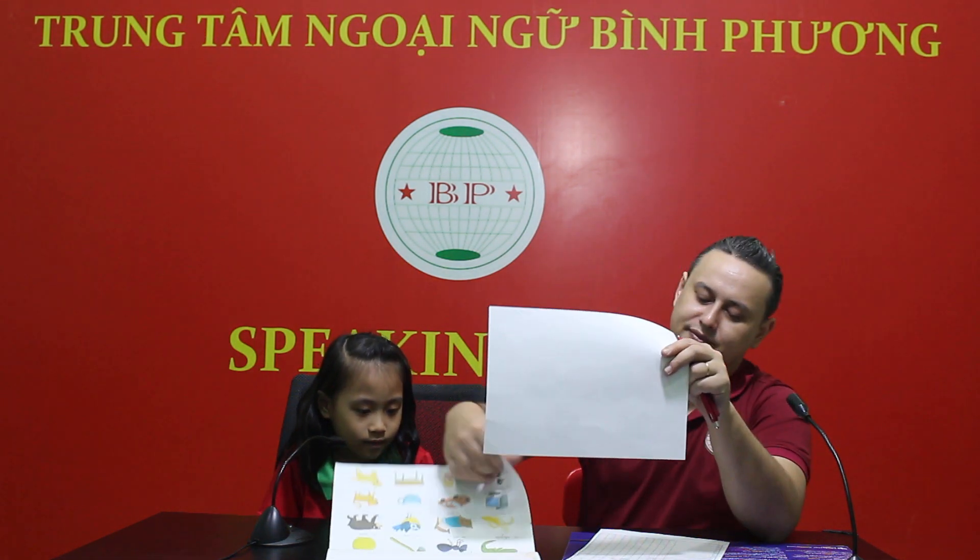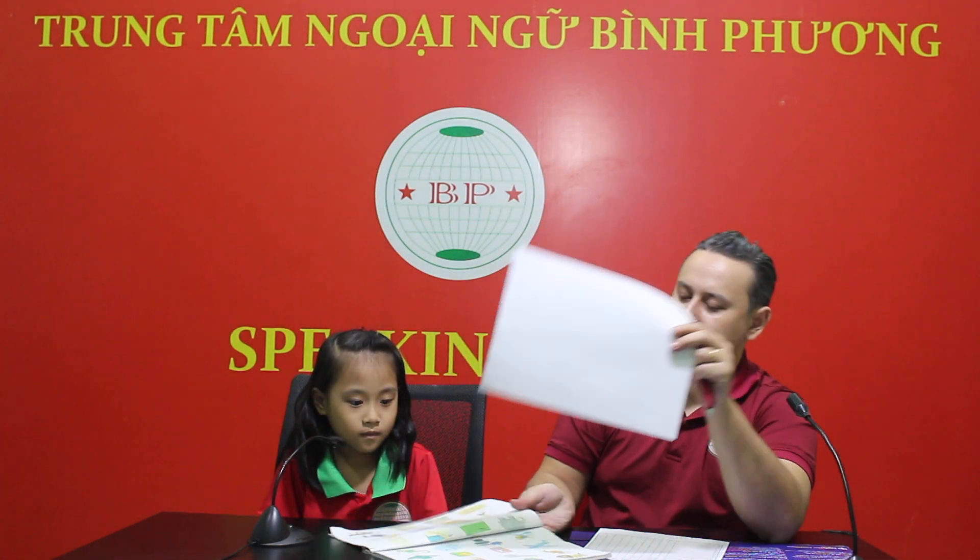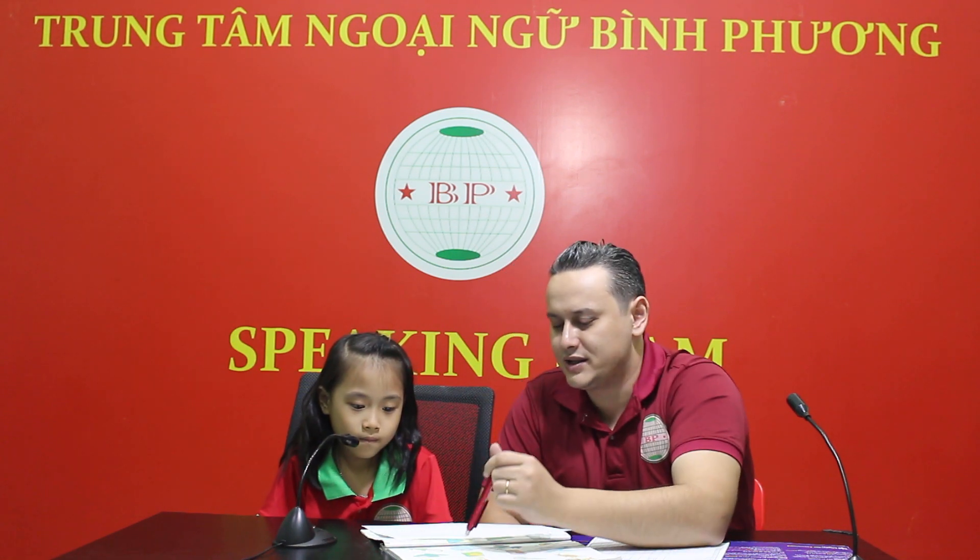Good job. What's this? It's a rabbit. Good job. Very good. What's this? It's a cat. Good job. What's this? It's an insect. What is this? It's an insect.